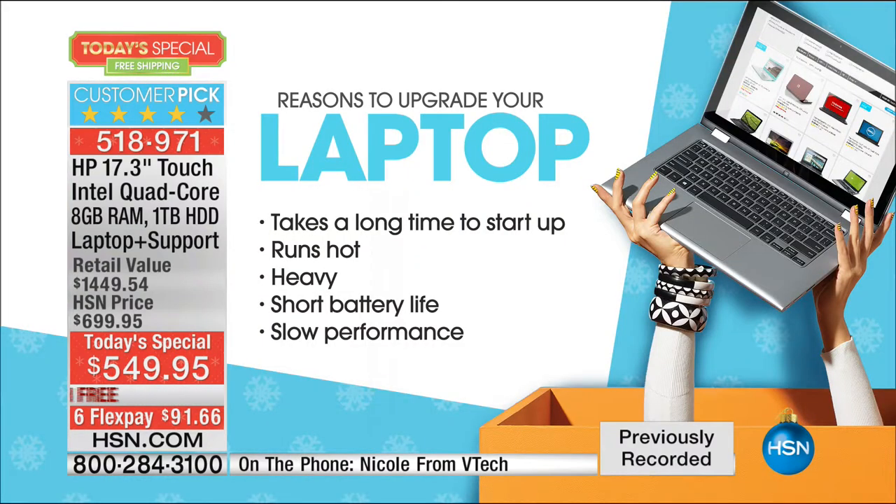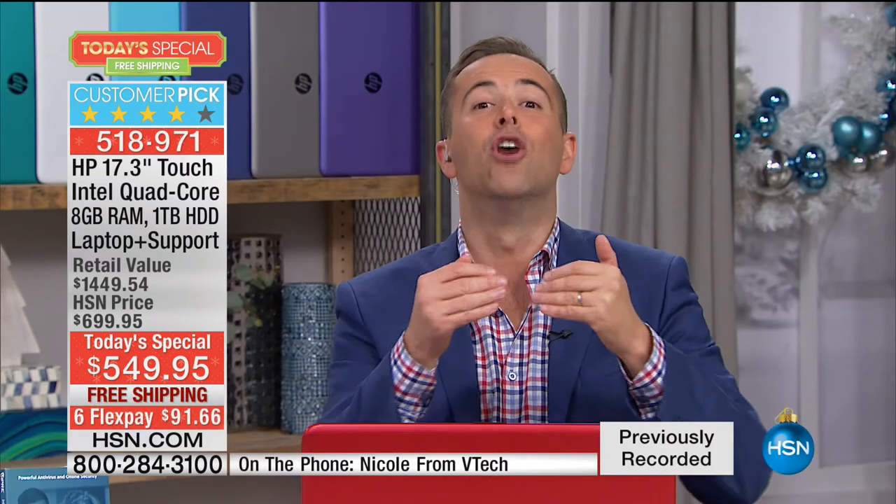Let's talk about reasons to upgrade. When you think about your laptop right now, there might be a few: maybe your laptop takes a long time to start up, maybe it runs hot and burns your knees, maybe it's heavy and the idea of traveling with it is a joke, maybe the short battery life inhibits you going anywhere with it, and maybe the slow performance is driving you up the wall. This is going to be that new experience for you — and we have a product that can absolutely ensure your laptop continues to work perfectly.